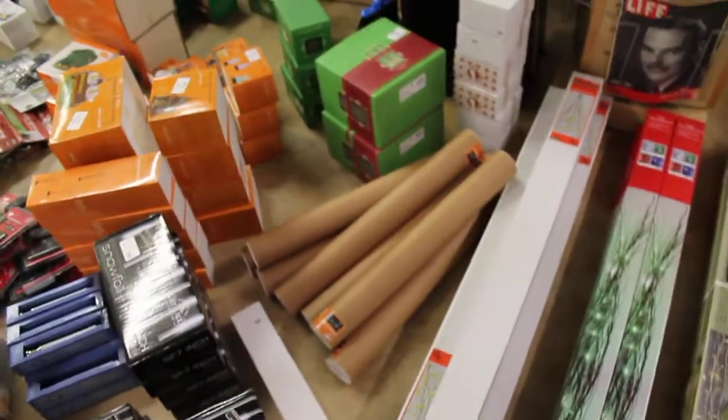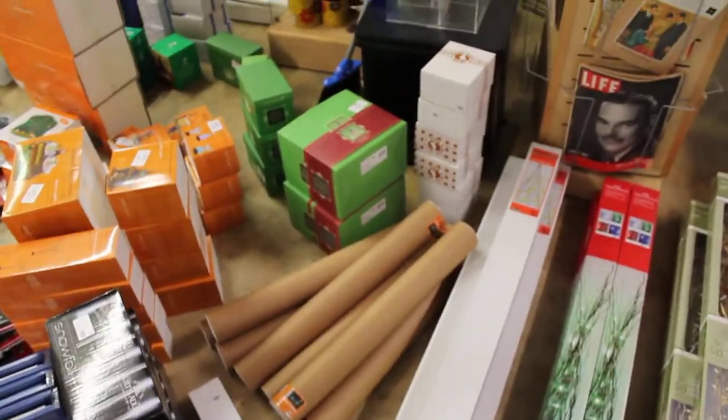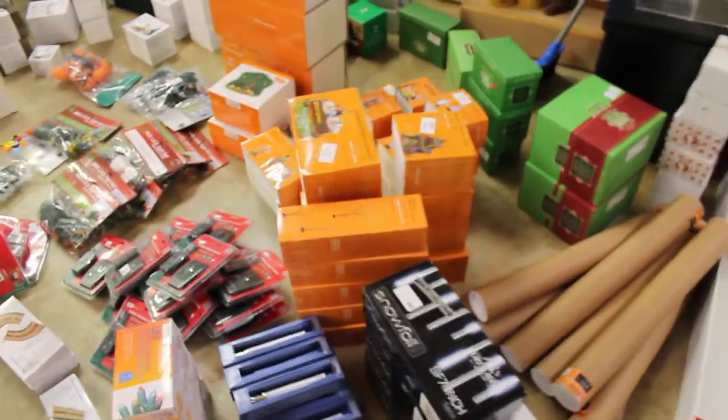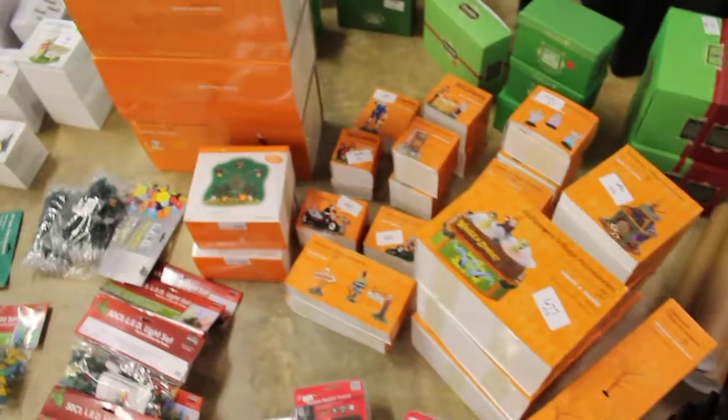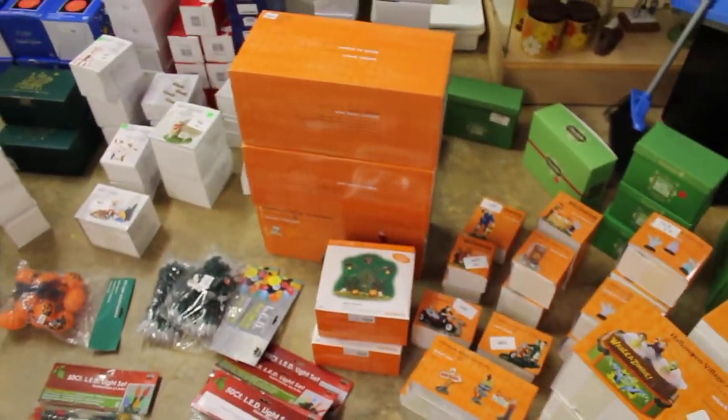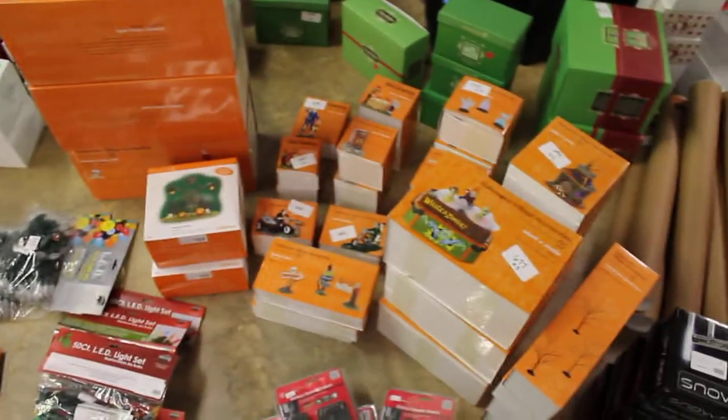I got all these lighted branches and a bunch of Snow Baby stuff. These are all Department 56 Halloween items. I still have another box out in my trailer full of the smaller figures.